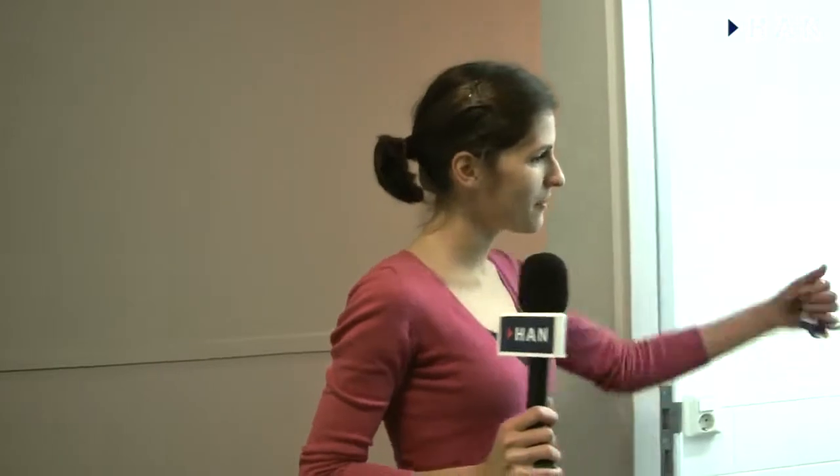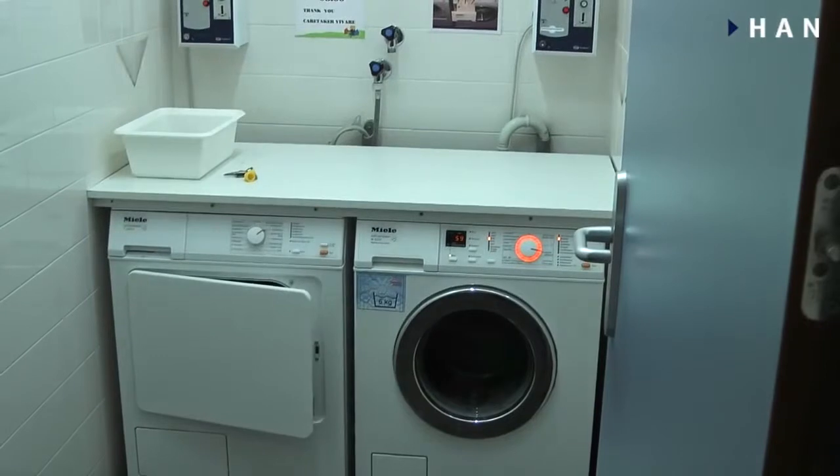So that's our washing machine room. We have a washing machine and a dryer for the whole floor. It's really nice actually — it's a big one.